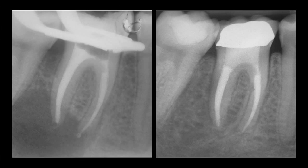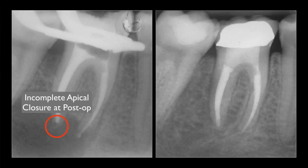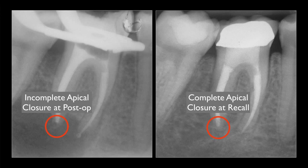Incidentally, notice that the apex of the distal canal has closed completely, and today he retains all of his natural teeth in normal function.